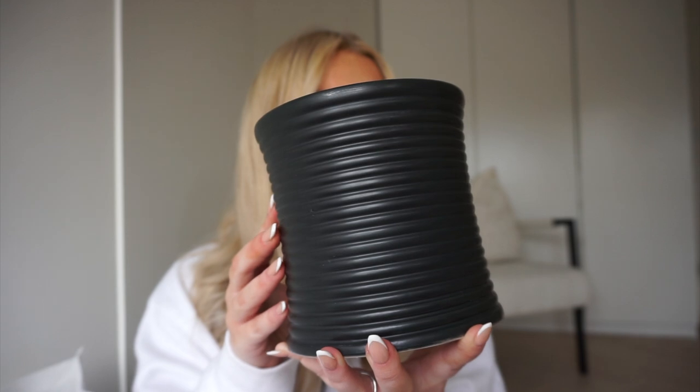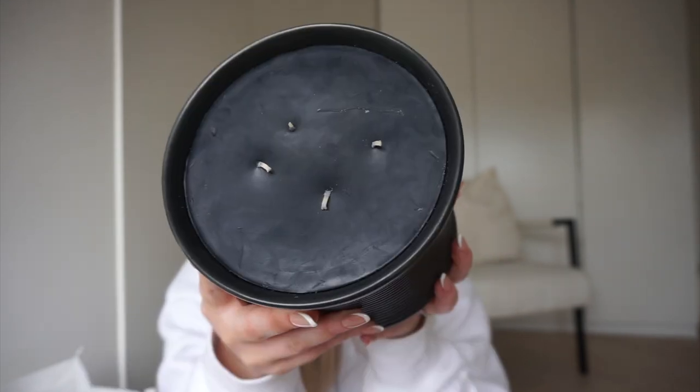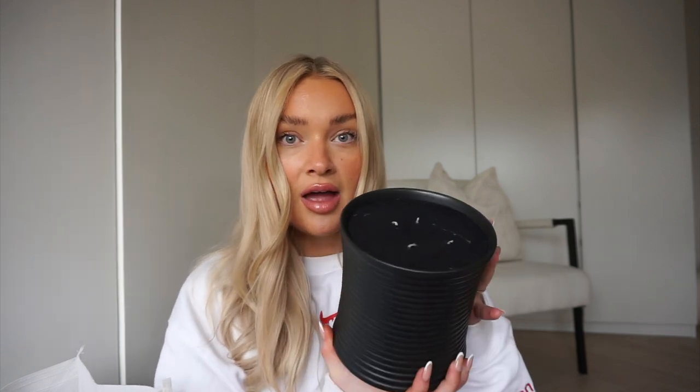Next up is this gorgeous ribbed candle. I feel like it could become as popular as those big white candles we all went mental for. It's matte black, really unusual shape, and has black wax — look at the gorgeous detail. It's really heavy and sizeable. It's a vanilla-scented candle and they also have it in white and a smaller size. Be quick because since I put these on my stories yesterday loads of you have been asking about them and I feel like they might sell out.